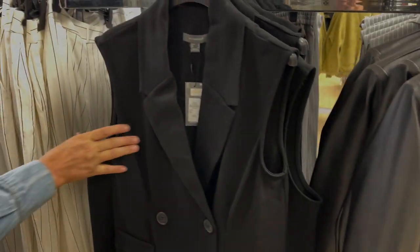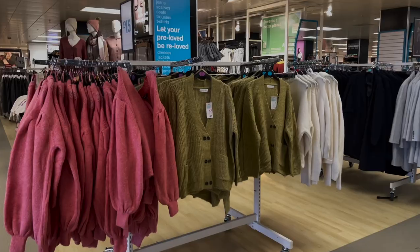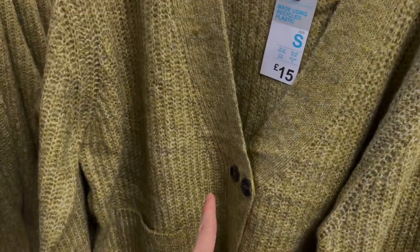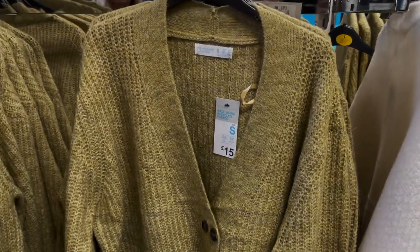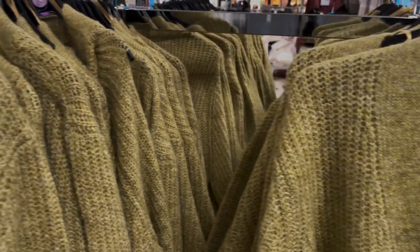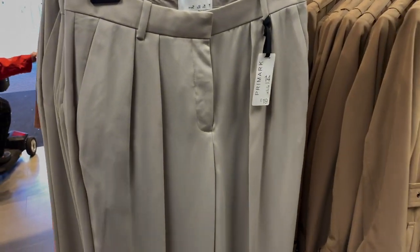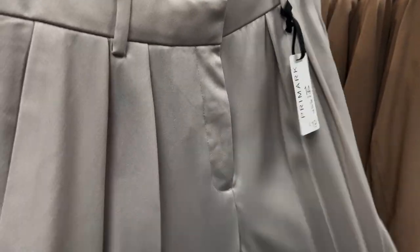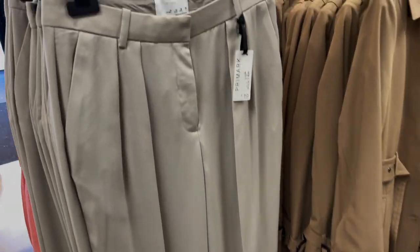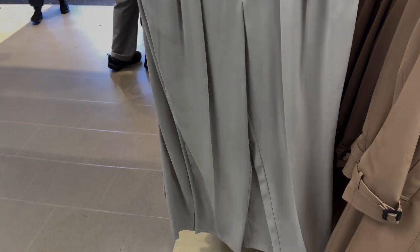There's a nice waistcoat here too — I'd prefer it with just a couple of buttons rather than the two-button cluster, but I think that could look really nice with denim jeans, kind of Zara-esque. These trousers are really nice — 19 pounds — and they feel really good quality. I could see those with a little black top and some trainers — kind of Hailey Bieber style.